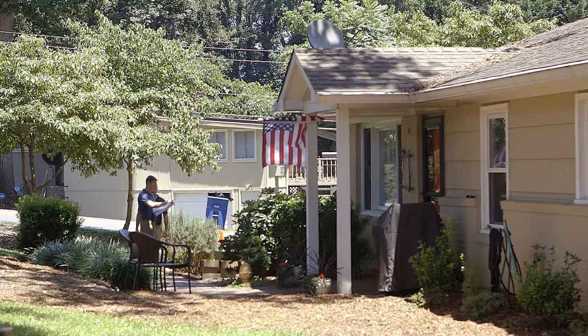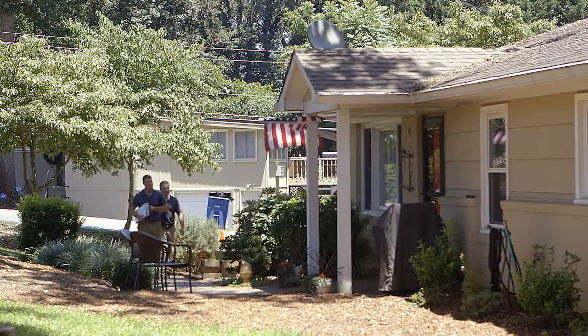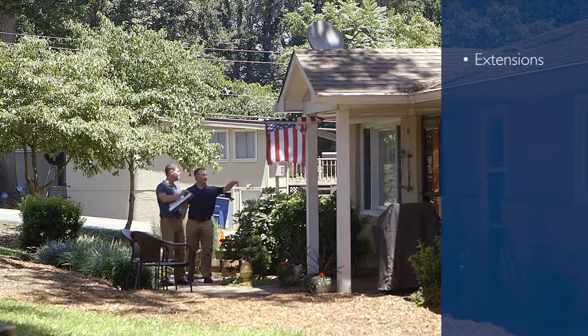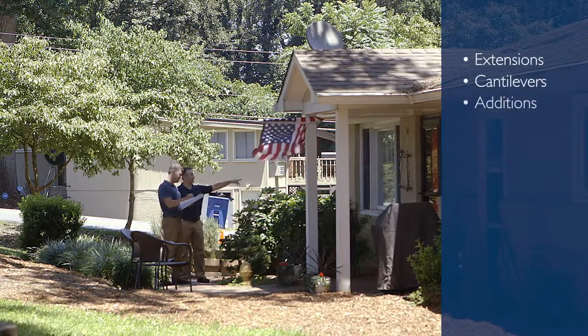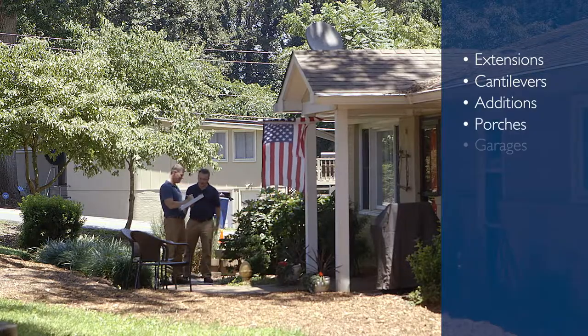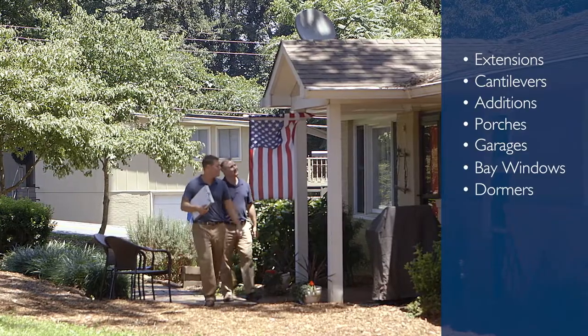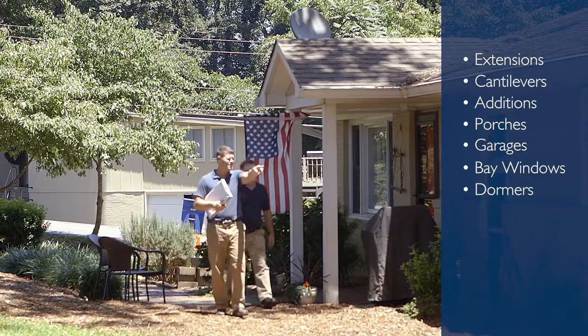Once you arrive, walk around the perimeter of the home, making note of the exterior details. Look for extensions, cantilevers, additions, porches, garages, bay windows, dormers, and other features that impact the square footage and use of the home.